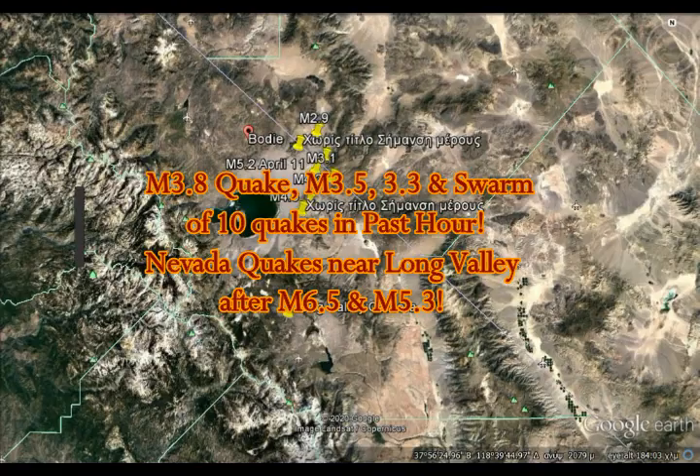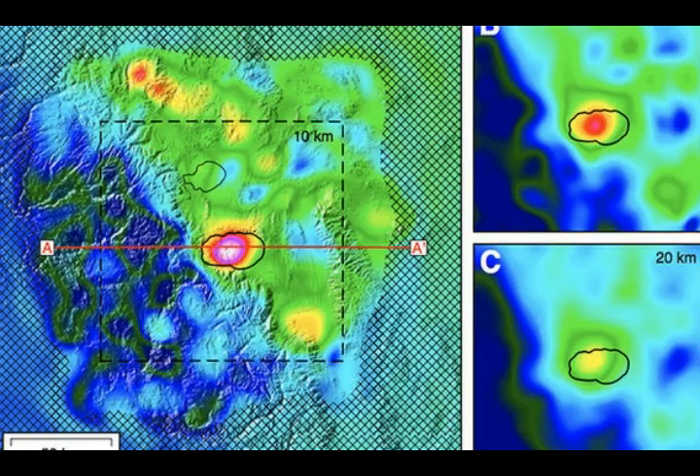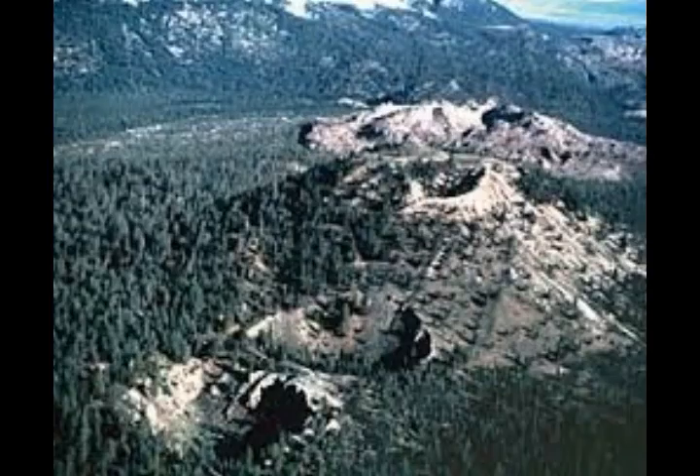Magnitude 3.8, 3.5, 3.3 quakes, and a swarm of about 10 quakes in just the past hour. This is east of Long Valley Caldera, after the 6.5 we had a few days ago and then the 5.3 we had two days ago. We'll take a look at the map of where exactly this is.